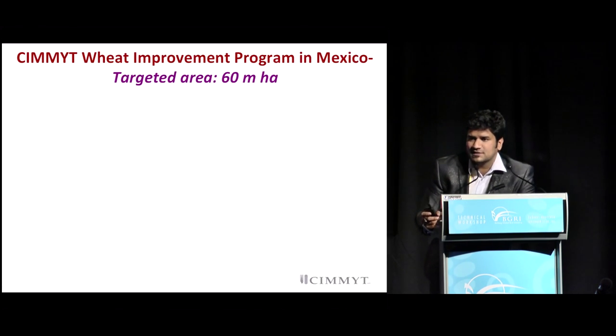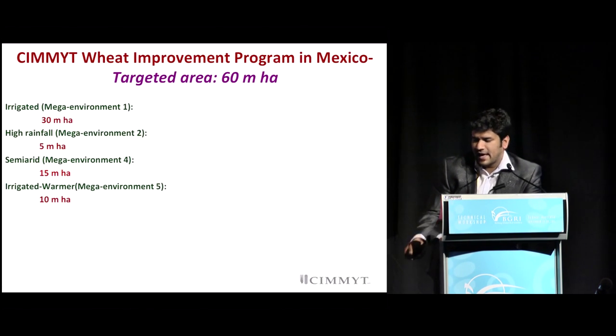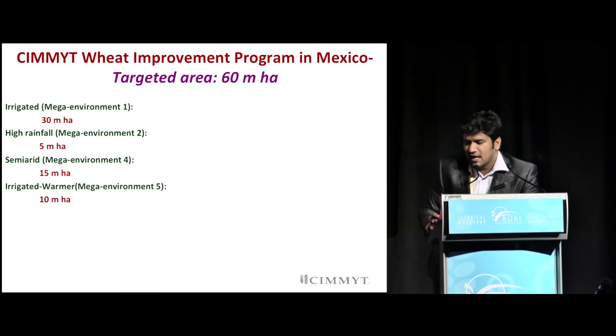The target area for us is about 60 million hectares, which can be subclassified into four different mega-environments. The first is the irrigated mega-environment, spanning about 30 million hectares. Mega-environment 2 is a high rainfall area, close to about 5 million hectares. The semi-arid mega-environment 4 is close to about 15 million hectares.